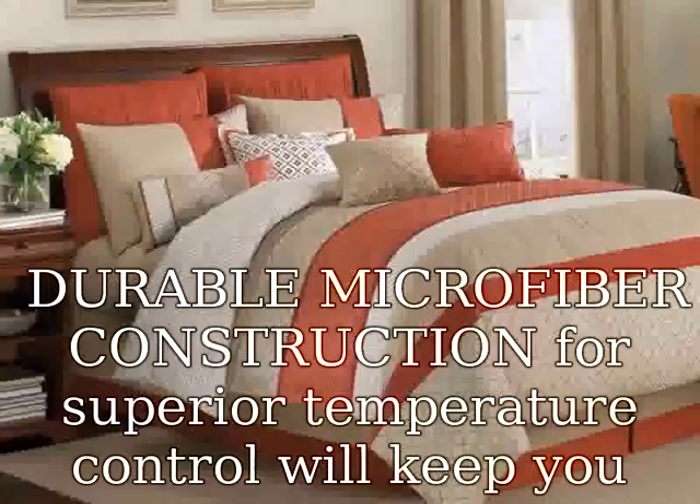Durable microfiber construction for superior temperature control will keep you warm and comfortable all night long. Easy to care for and will never ball up.